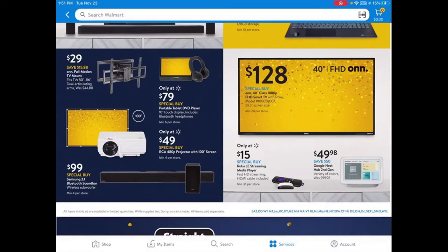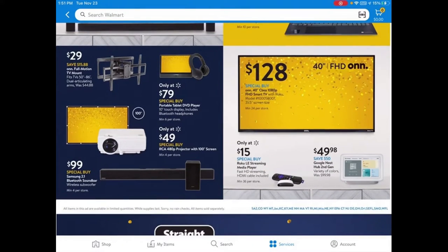Of course, there's the Samsung soundbar for $99. And then the ONN 40-inch Smart TV — it's HD, whereas the 70-inch one is 4K. This 40-inch is only $128. Like I said, if you have someone going off to college or need an extra TV for a small room, I would recommend this one over all of them.